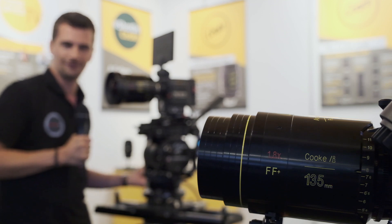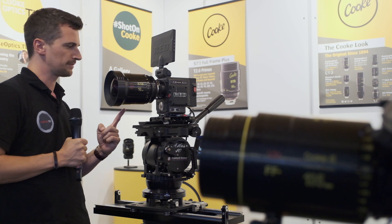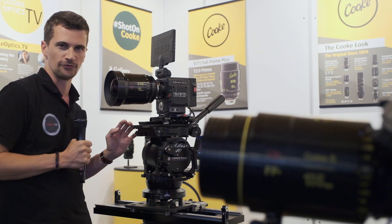This is the new Cooke 135 Anamorphic Full Frame Plus. And this one right here is the new Cooke 16mm Full Frame Plus.